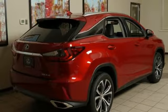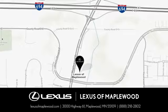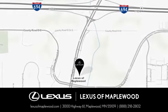Hurry in today for a test drive. Experience luxury at its highest level. Conveniently located at 3000 U.S. Highway 61 in Maplewood, Minnesota.